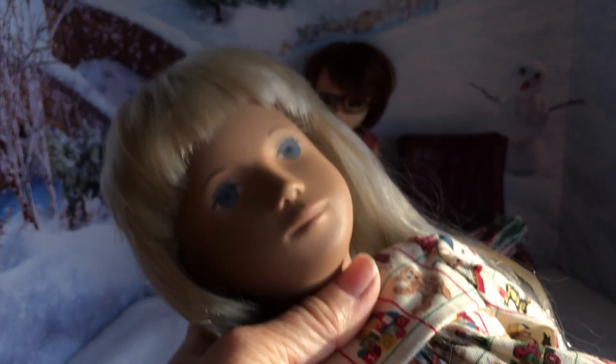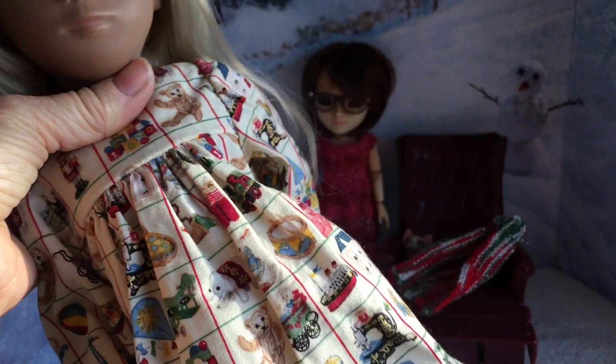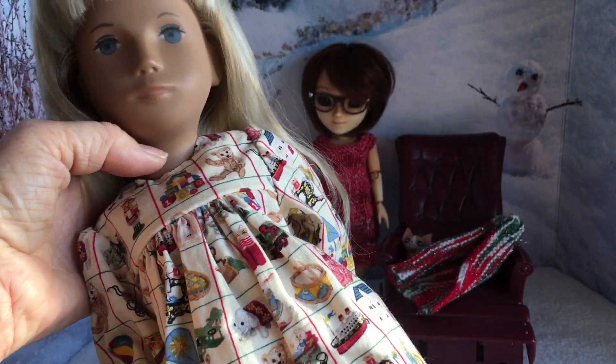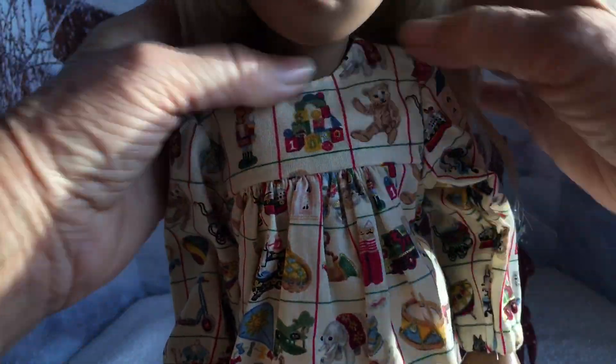Today we also have the beautiful Everly Rose. She's wearing this lovely little Christmas toy dress that I made, and she will go and stand up by the Christmas trees with the other Sasha dolls.